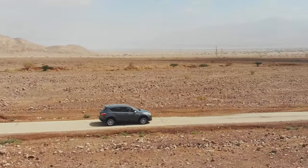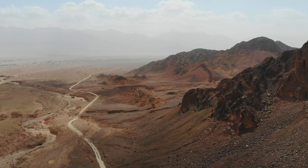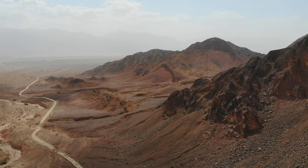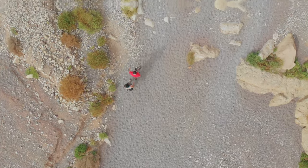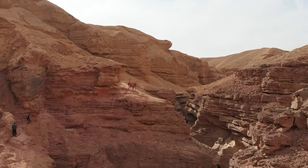In the deep south of Israel, between the mountains of Eilat, there is an interesting place. A place that is dry, desolate, and yet absolutely stunning.